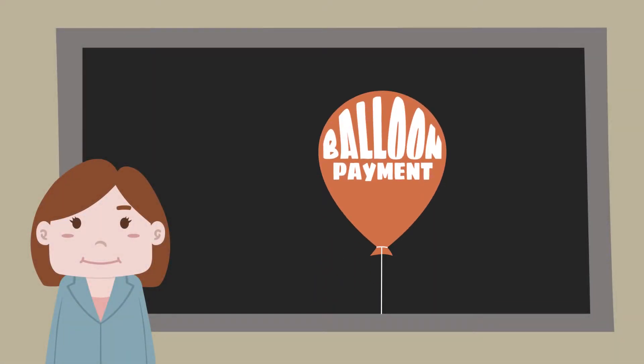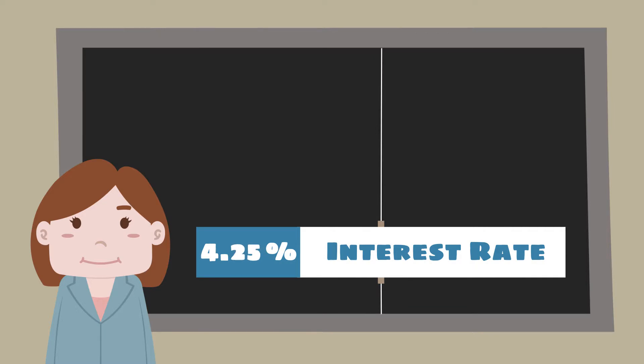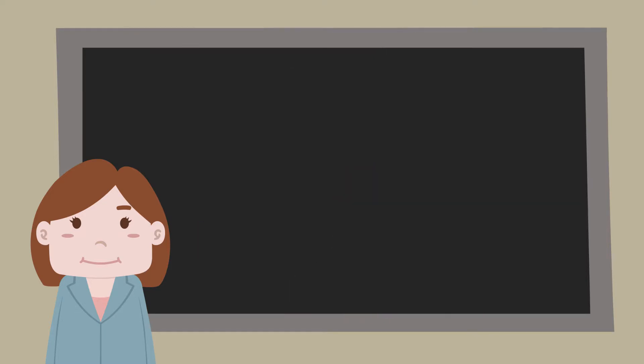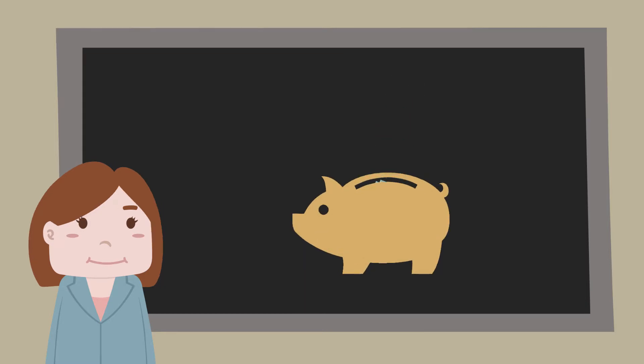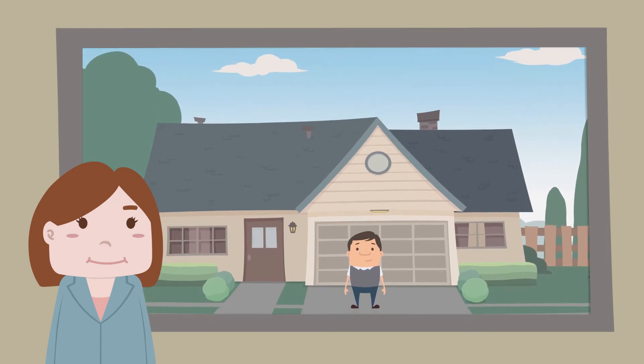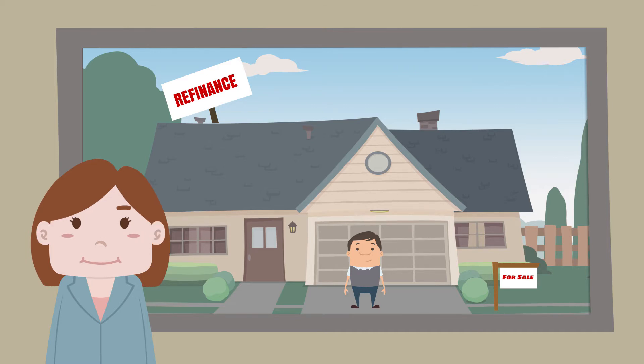Balloon payments let borrowers lower their interest rates until a later time when a large payment will be due. This type of loan requires discipline to save up for the big day. Borrowers can find themselves unprepared when this happens, making a mortgage refinance or selling their property the only two viable options.